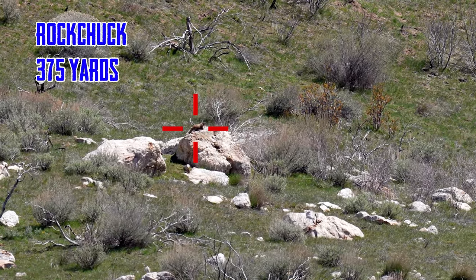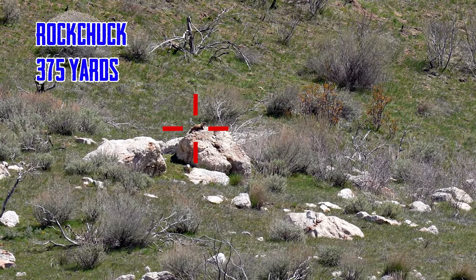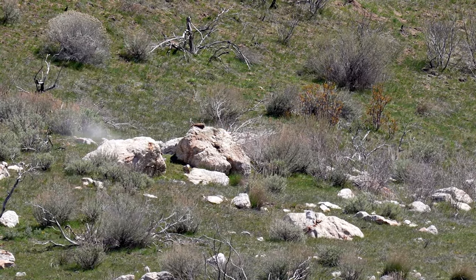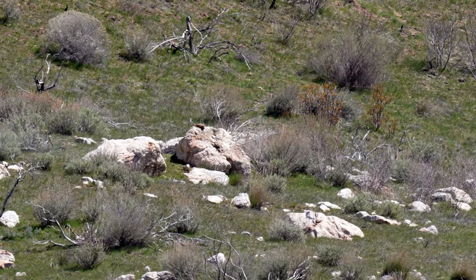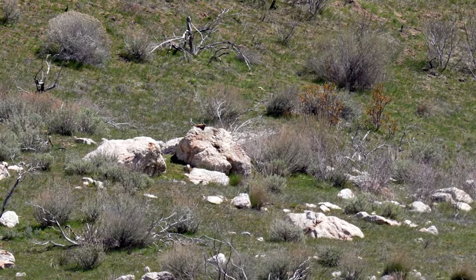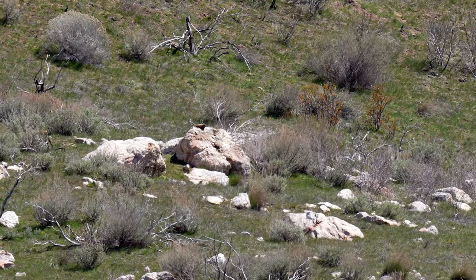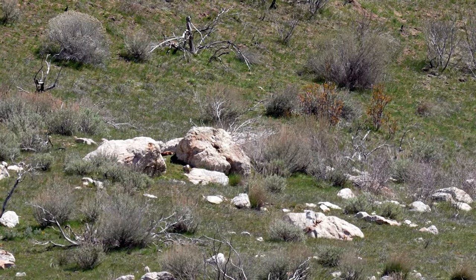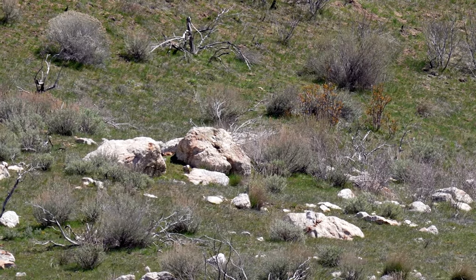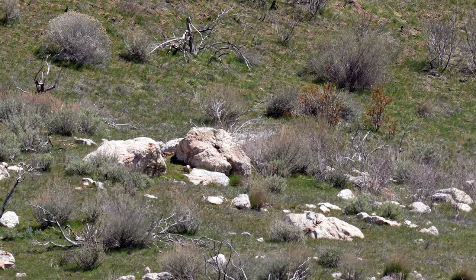So here's the shot. I actually miss on this one. I corrected myself based on what Pete told me, as well as what I saw through the optic. We're shooting down into a canyon, so the wind's kind of swirling. Here's the next shot — you smoked him! Where was that hold? That was 1¾ mil.